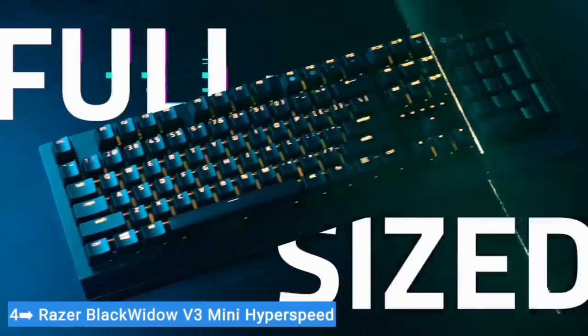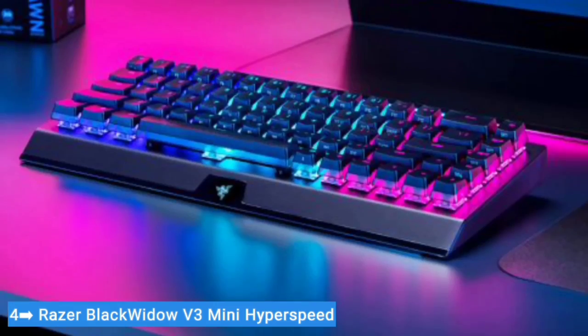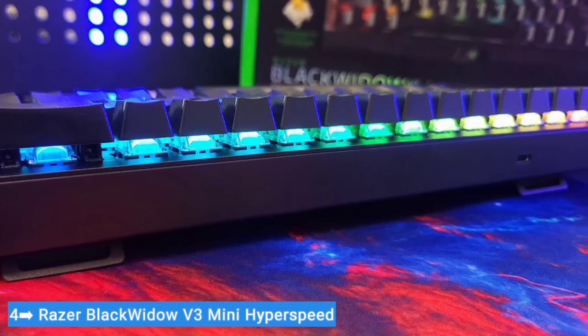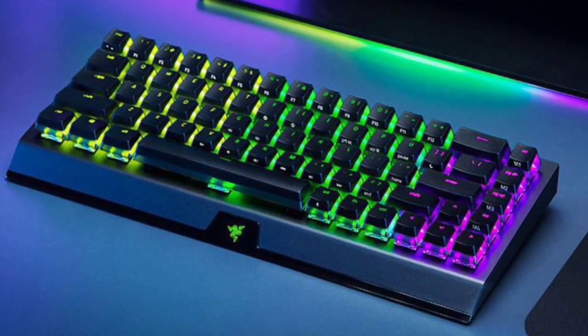The overall typing experience is quite good, although at this price it would have been nice to get some type of sound dampening for the chassis or quieter stabilizers to improve the acoustics. Also, just like Razer's other keyboards, the PCB isn't hot-swappable.